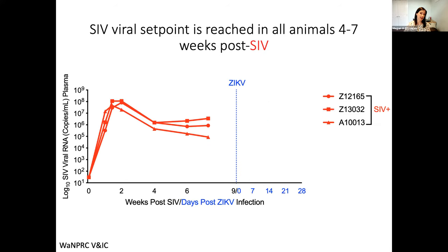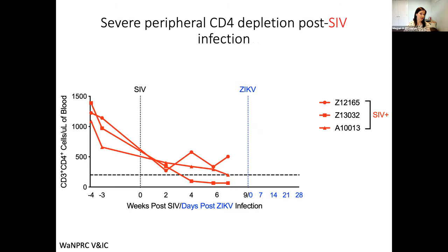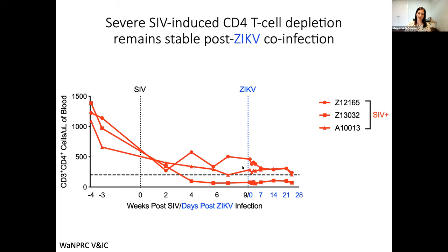We were monitoring SIV disease progression in these animals. Plasma viremia showed all three animals had peak viremia about two weeks post-infection and then hit viral set point four to seven weeks post-infection. When we then co-infected these animals, viremia stayed stable when followed out three weeks after the Zika infection. We also monitored CD4 depletion in the blood. The line here is showing 200 cells per microliter of blood. We actually saw rapid CD4 decline — a little more aggressive than originally anticipated — in which two animals had actually reached AIDS criteria prior to our Zika co-infection. But similar to what we saw with SIV viremia, when we co-infected these animals with Zika, we didn't see any continued CD4 depletion in any of these animals.